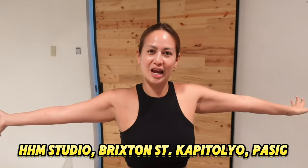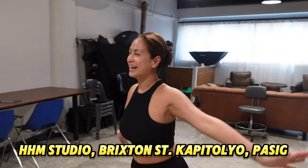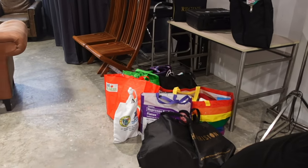Good morning! It's shoot day for my Decades Fashion Reel. We're here at HHM Studio in Pasig. It's such a beautiful day and the studio is so nice and so big. We're ready to shoot — look at all the stuff we brought. We're going to set this up. I'm going to do makeup, Regan's going to style, Donnie's going to shoot. It's a three-man show today and we're ready to get started.